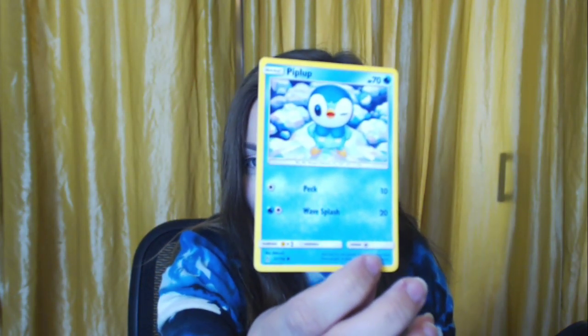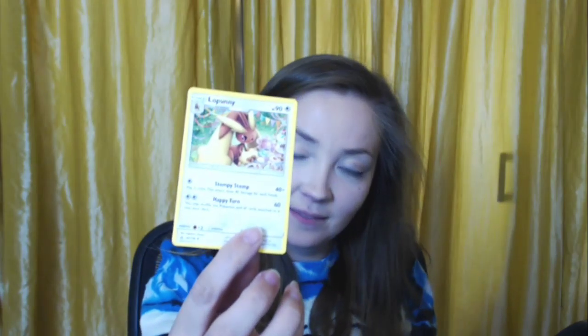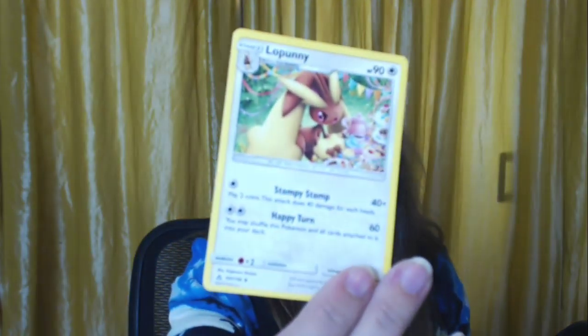A Doug Trio — this one just cracks me up. A Drapion. We've had all the little Skorupi but none of the evolutions. An Escape Board trainer. A Cherim. Almost done. A Dusknoir. A winking cheeky Piplup. Another Skorupi. Another Stunky — they had a lot of Stunkies. An energy card. A Honchkrow — one of my favorites, so pretty, so different. A Lopunny having a tea party — he actually is! And then our Turtonator.